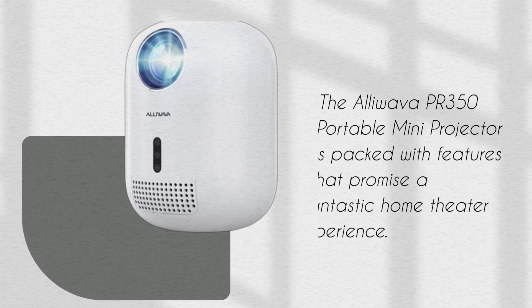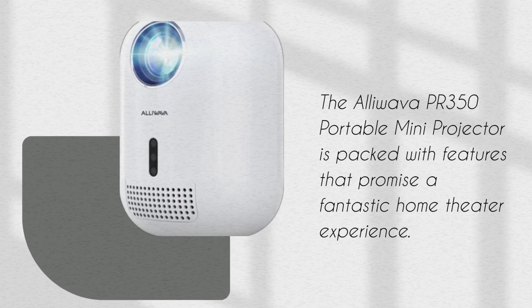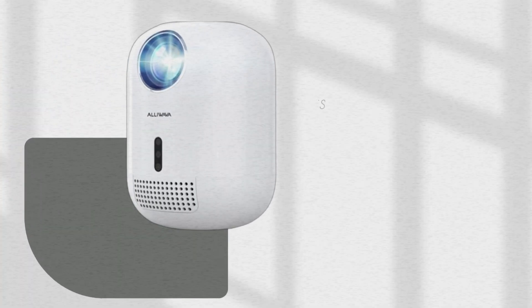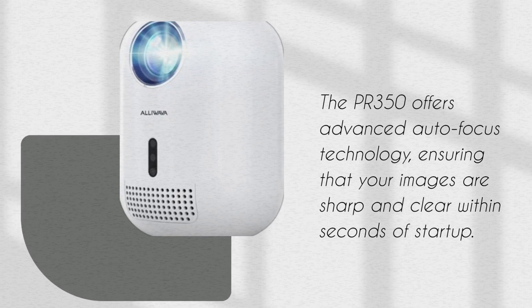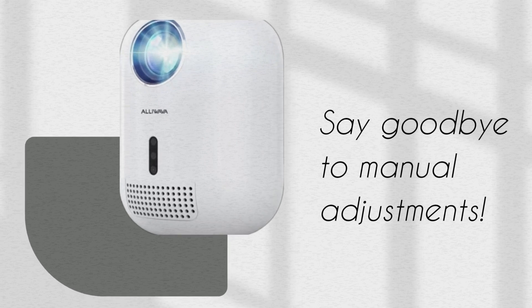The Aloeva PR350 Portable Mini Projector is packed with features that promise a fantastic home theater experience. Let's take a closer look. The PR350 offers advanced autofocus technology, ensuring that your images are sharp and clear within seconds of startup. Say goodbye to manual adjustments.